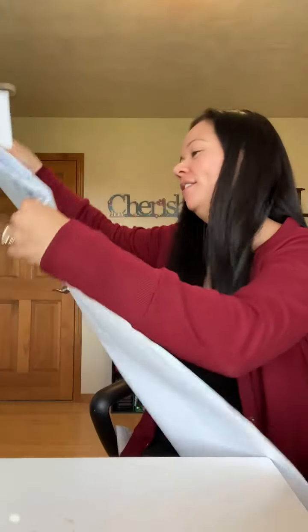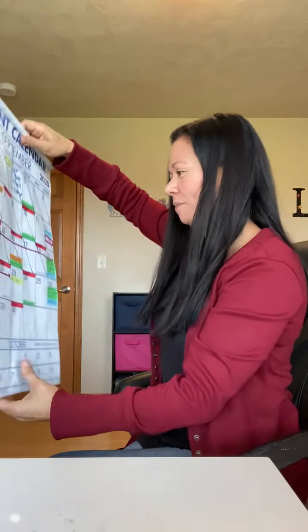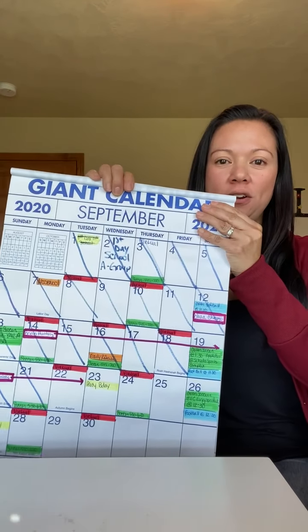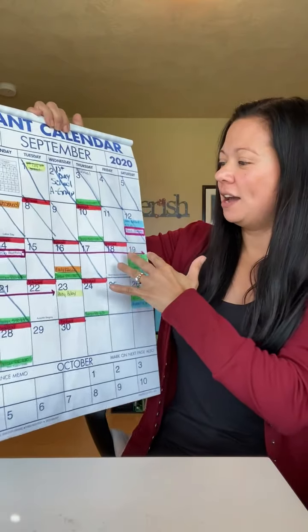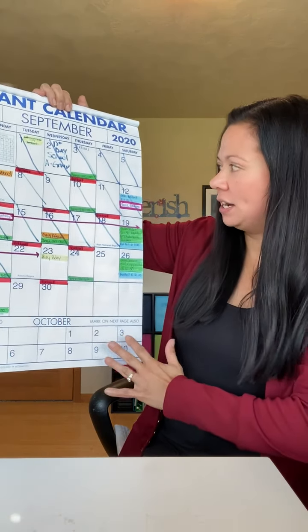I'll show you the current month — which maybe by the time you're seeing this it's not September anymore. But here you can see all the things I mentioned: you can see the next two weeks right at the bottom.